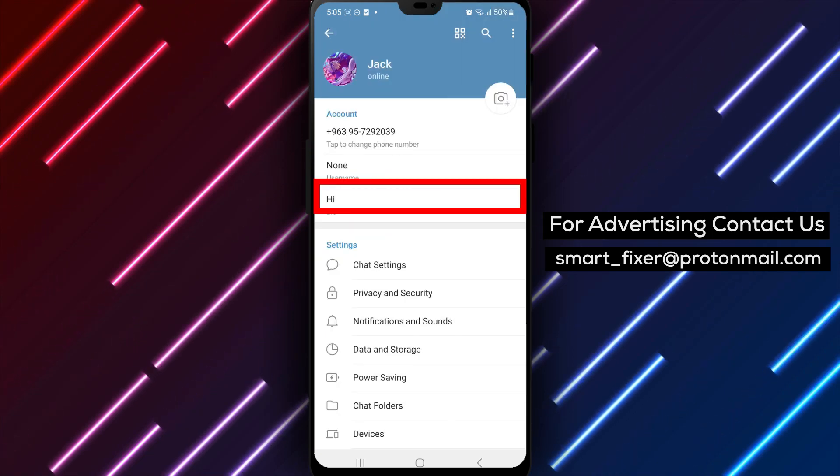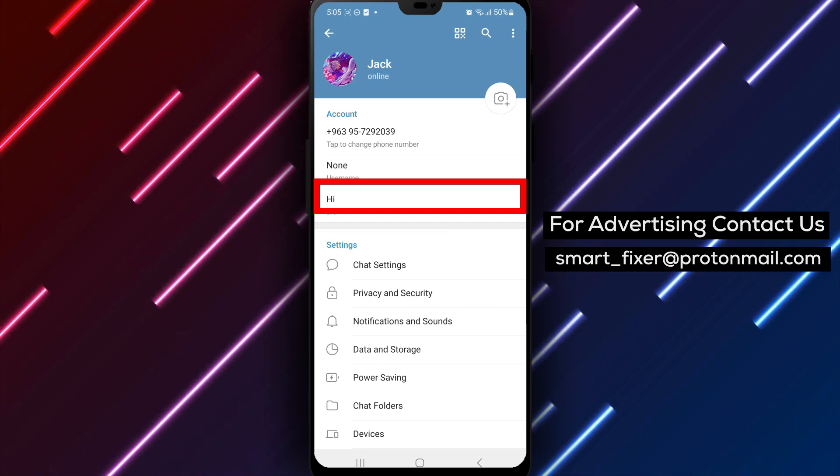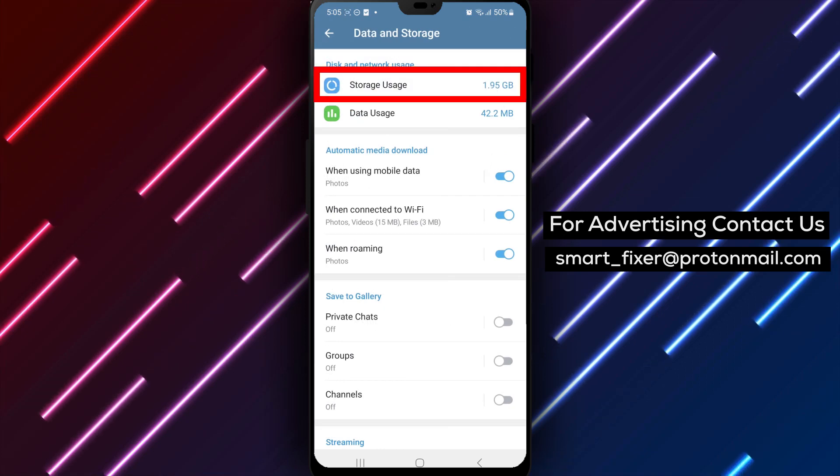Step 4. Within the Settings menu, tap on Data and Storage to access the data and storage settings of Telegram.